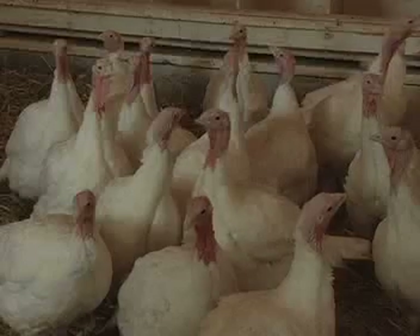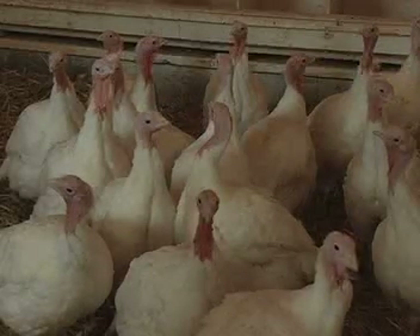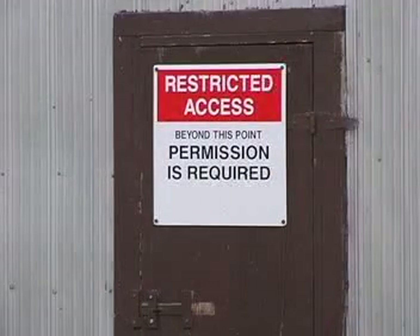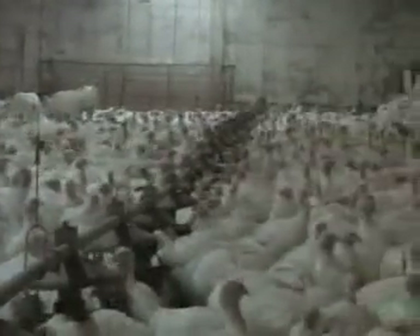Turkey producers work hard to ensure their flocks remain healthy and productive. A biosecurity protocol aims to prevent diseases from entering their barns. Housing turkeys in closed barns prevents their contact with wild birds, which can carry disease, and protects them from predators.